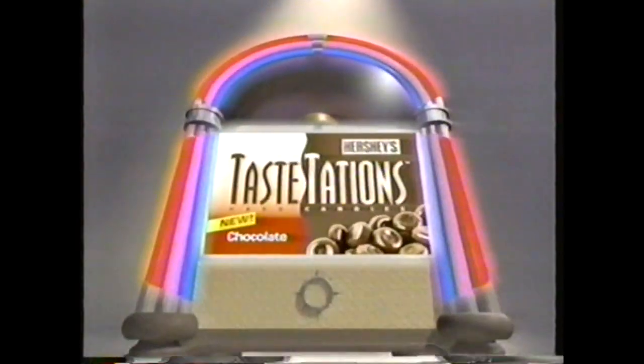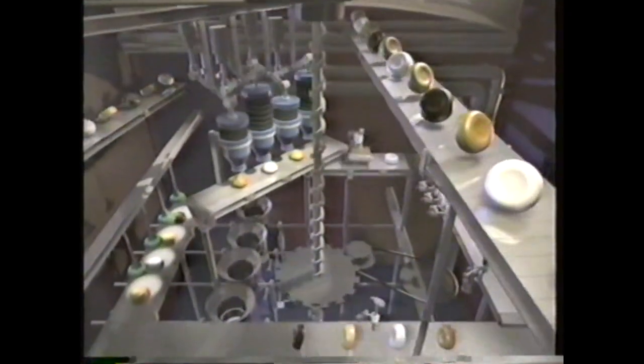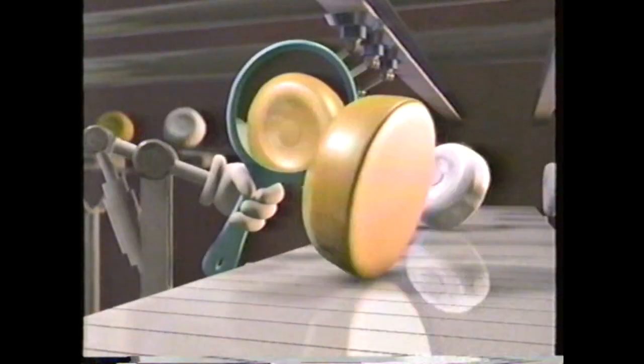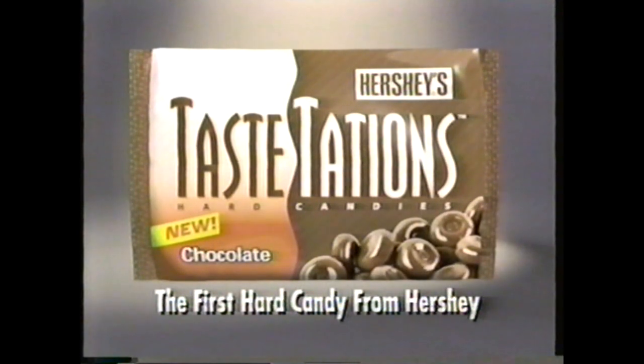Introducing Tastations — the first hard candy from Hershey. New Tastations, the first hard candy from Hershey.